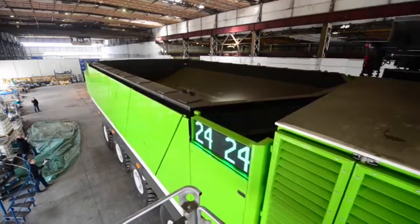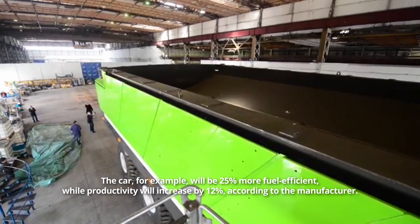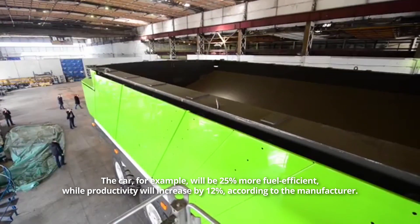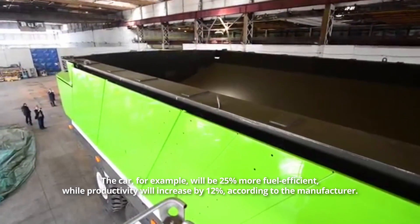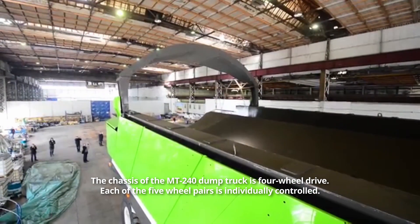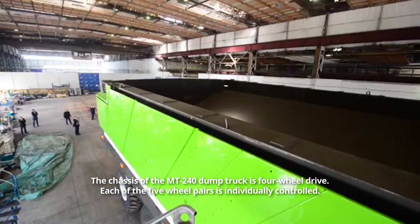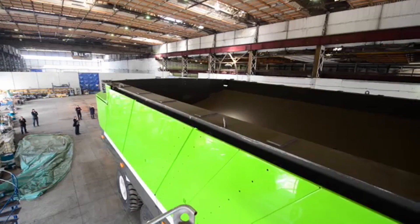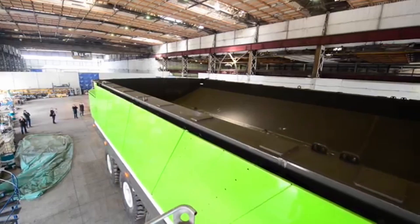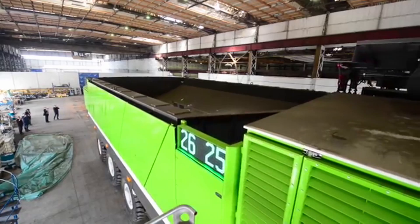Other intriguing aspects of the ETF MT-240 include the car being 25% more fuel efficient while productivity will increase by 12%, according to the manufacturer. The chassis of the MT-240 dump truck is four-wheel drive. Each of the five wheel pairs is individually controlled. This massive truck is also powered by multiple engines at the same time, lowering repair and maintenance costs.